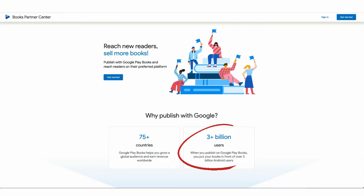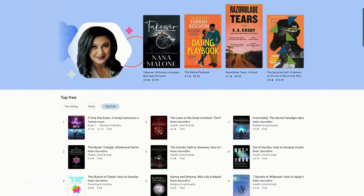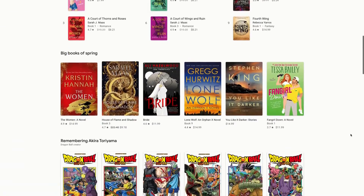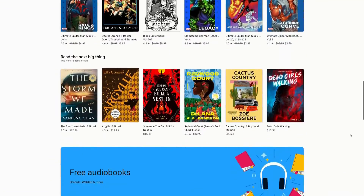Since Google is the largest search engine in the world, having an author page on Google can help rank you in higher search results. You want your book listed here.